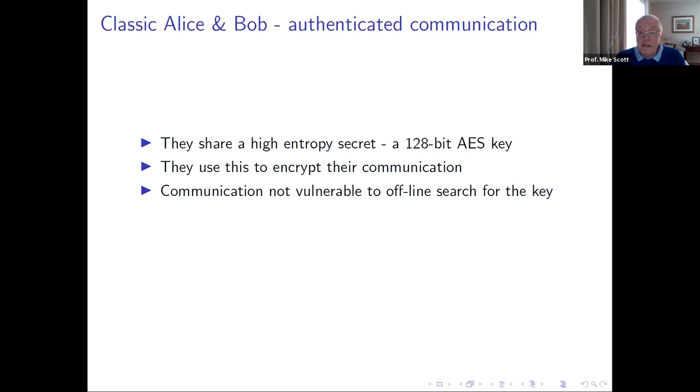If the cryptography was good, the communication would be safe because an attack on the key would require an offline search through the entire key space. If the key space is big enough, that becomes an impossibility. In the case of Enigma, they didn't implement it properly. AES is secure — there's no better attack than brute force search through the key space, which is impractical. In a post-quantum world, we'd need to double that to 256-bit, but that doesn't really change the basic point.